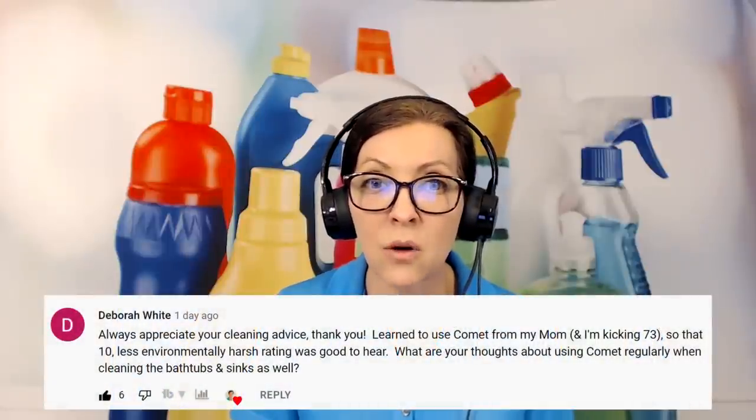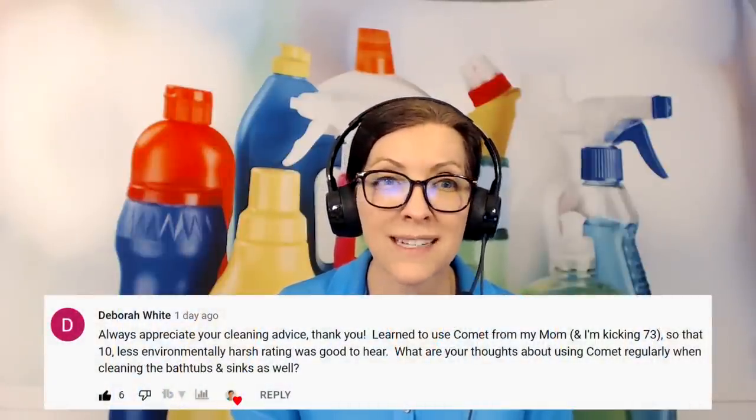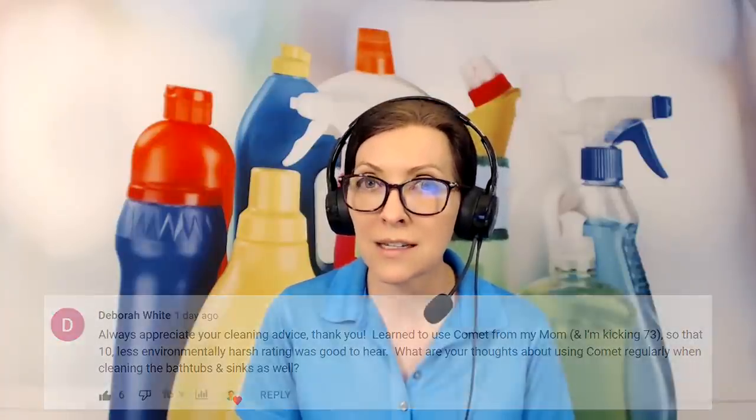The first one comes from Deborah White. She said: I always appreciate your cleaning advice. I learned to use Comet from my mom. I'm kicking 73. So that 10 less environmentally harsh rating was good to hear. What are your thoughts about using Comet regularly when cleaning bathtubs and sinks?